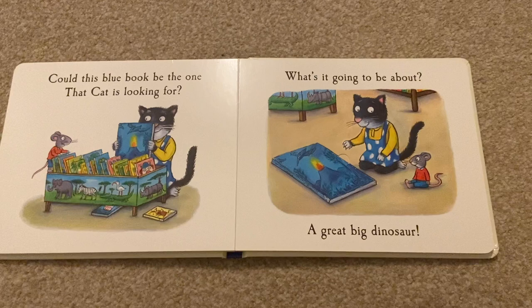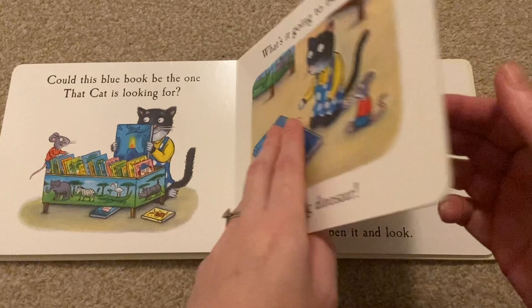Could this blue book be the one the cat is looking for? What's it going to be about? A great big dinosaur.